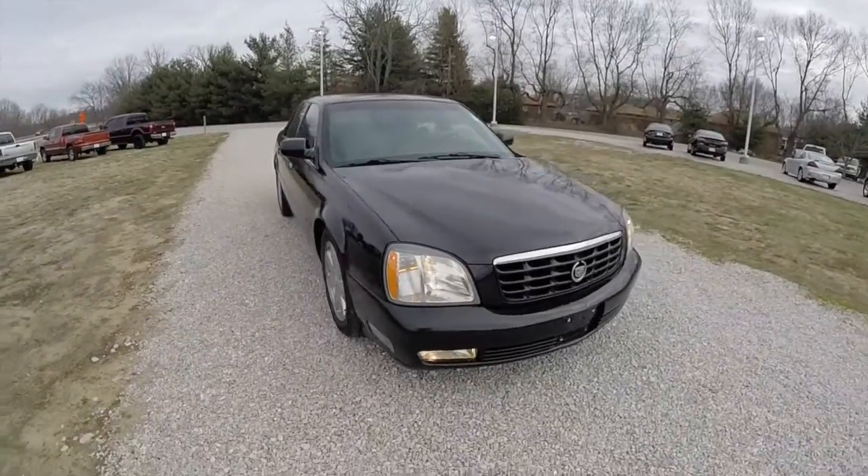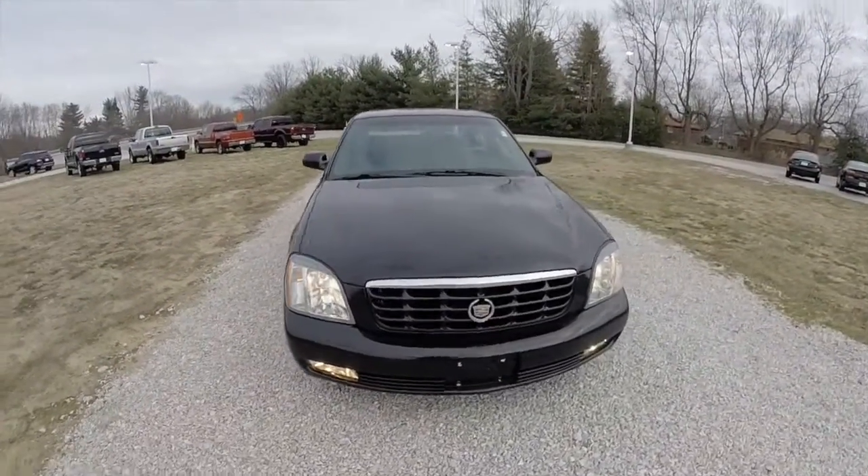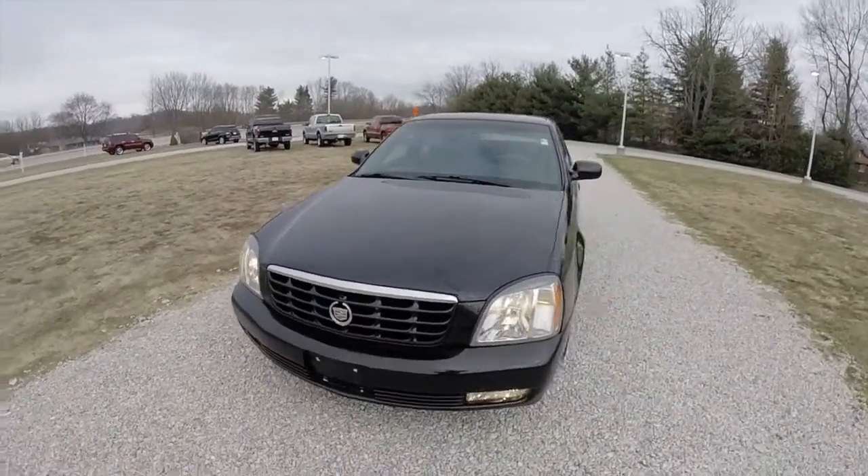Hello everyone. Today we're going to take a quick walk around and look at this 2005 Cadillac DTS.